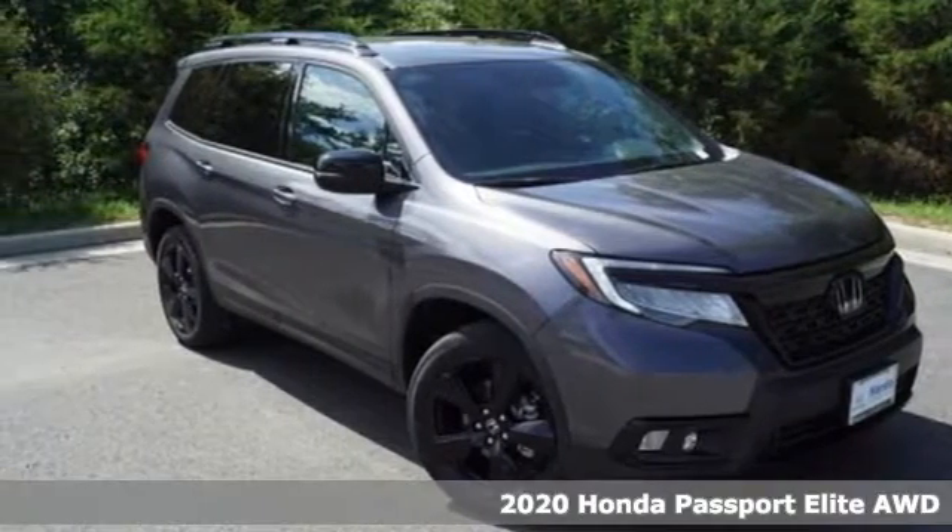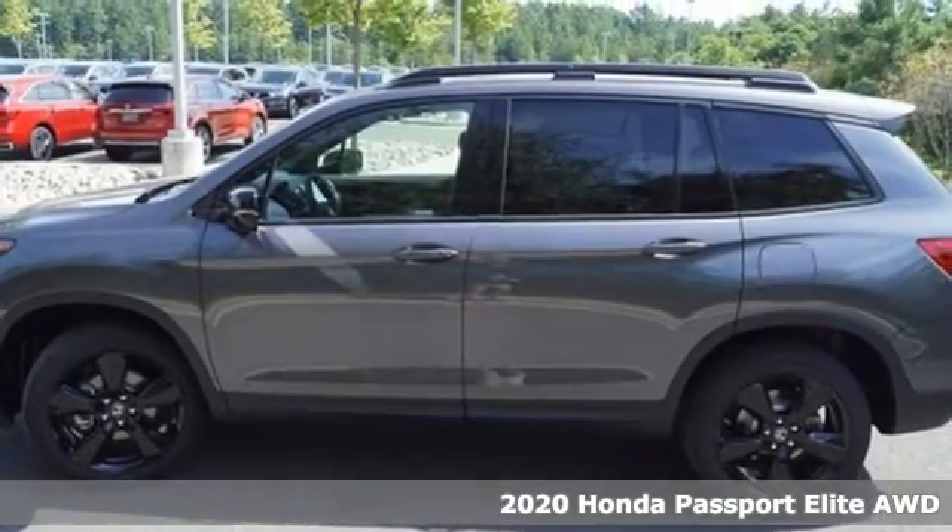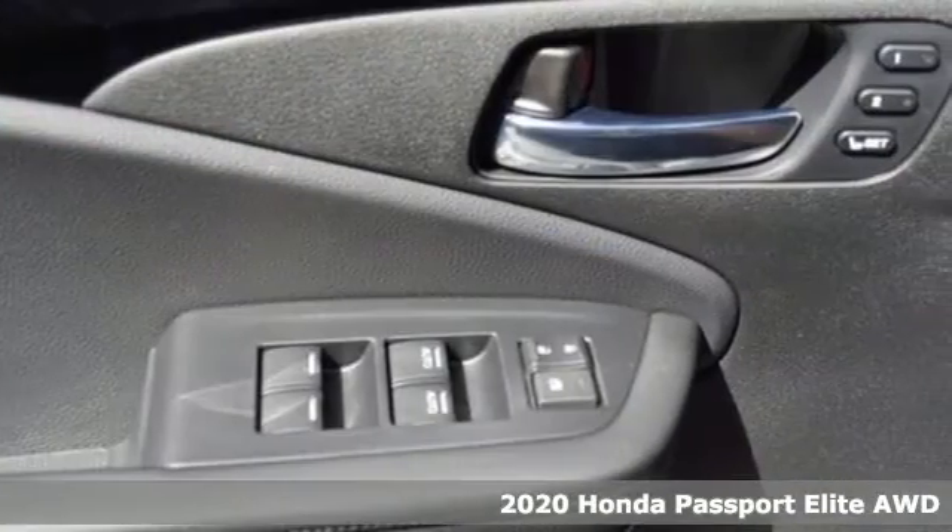It's a new 2020 Honda Passport. Honda has a world-renowned reputation for reliability. It's equipped for all your driving needs and wants.